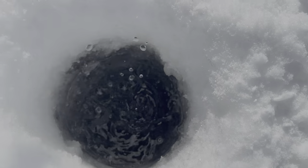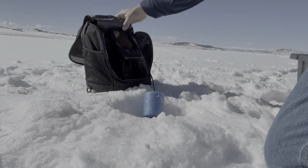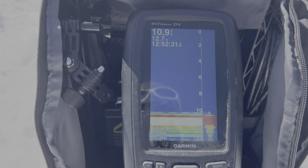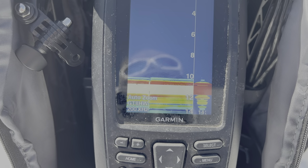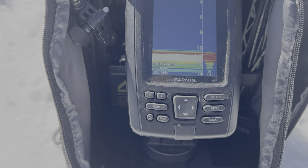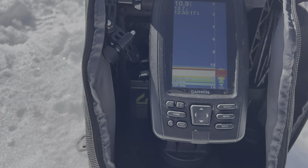Coming up on this next spot. Dropping the fish finder down. We're about 10 feet deep here. There's something on the bottom but it doesn't really look like a fish — there's a little blue line right down there at the bottom. Watching that. Not convinced it's a fish yet, might be a weed or something. I'll sit here for a minute and see what shows up. I don't see anything swimming under this area — I'm going to move out a little deeper.